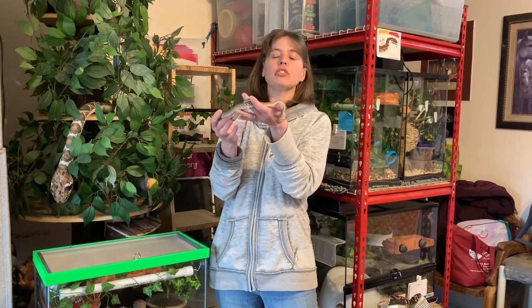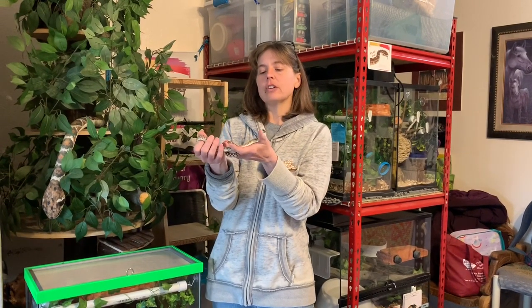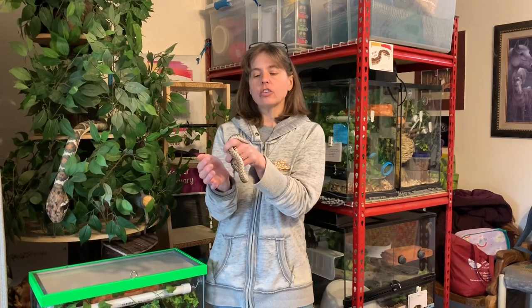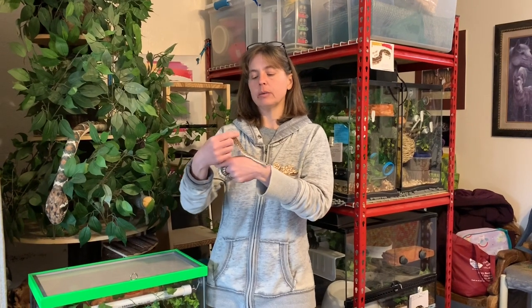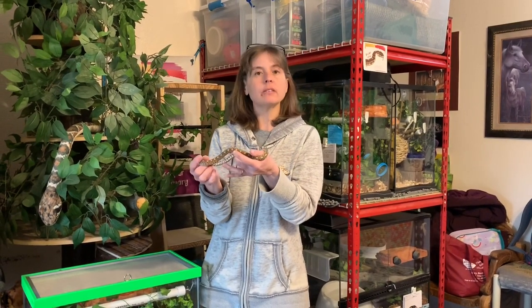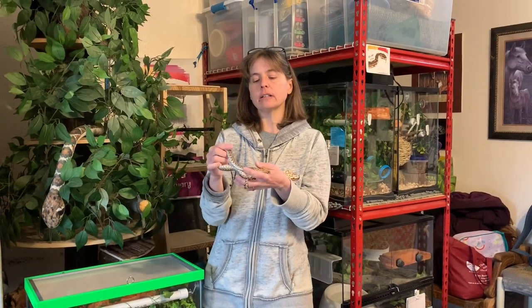This is going to be part of our Habituating New Snakes series. I got this little gopher snake on December 8, 2019 — that's just over two months ago. When we initially got him, he was very, very darty, as many gopher snakes are when they're babies and afraid of everything. He did quite a bit of hissing and tail rattling that first day we brought him home.